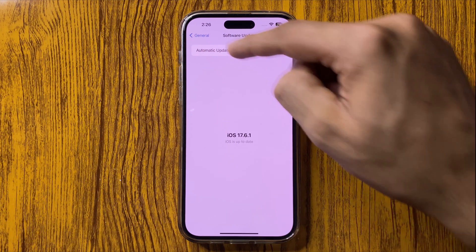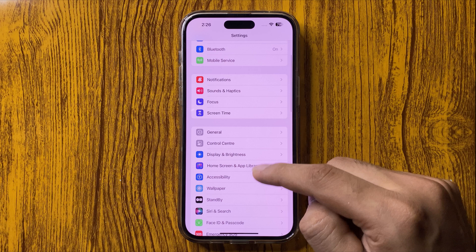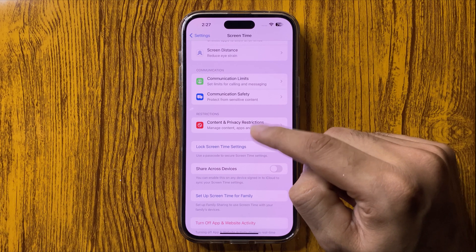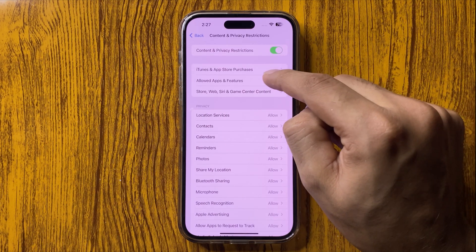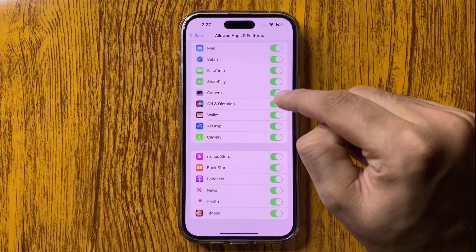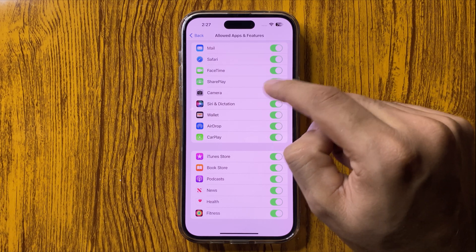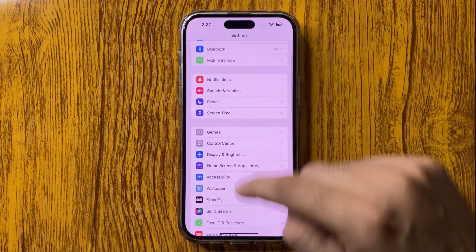After this, go back and go to Screen Time. In Screen Time, go to Content and Privacy Restrictions. Here you have to go to Allowed Apps and Features. Here you can get the Siri option — make sure this option is enabled. If this option is disabled, your Siri will not work. As you are watching, my option is enabled.